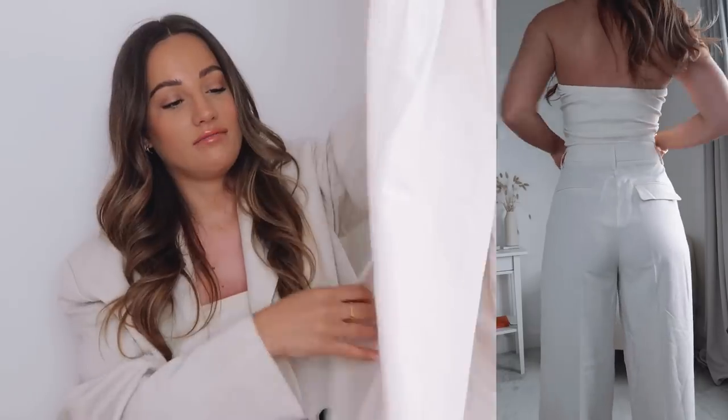If you buy anything from this haul you need these — they're incredible. I need to check if they've got this fit of trouser in any other colors because some other Zara trousers are so long on me and need tailoring, whereas these are perfect. I am 5'5 for reference.